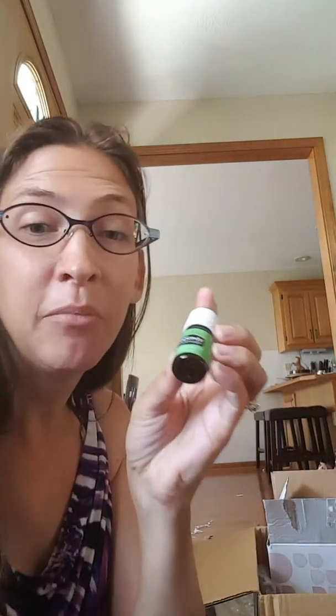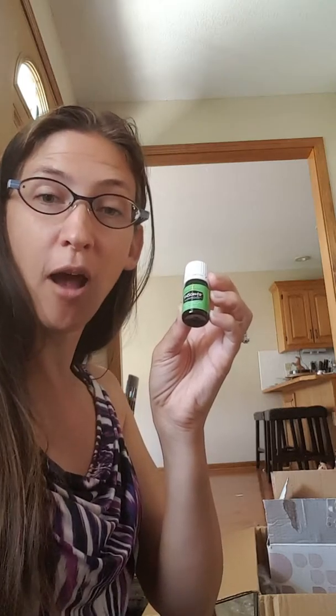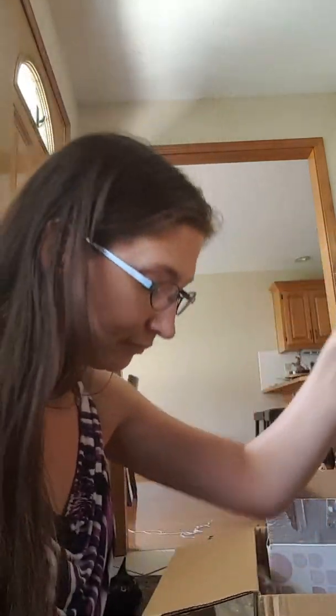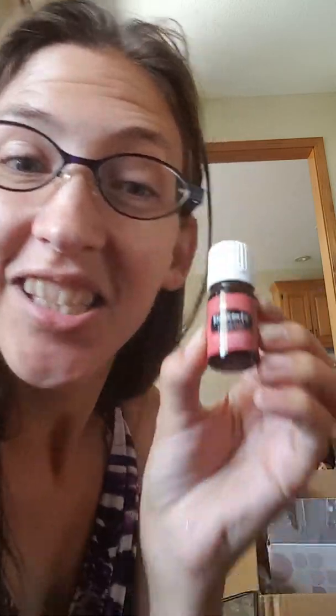KidScents TummyGize — if they eat, they need this. You rub one drop on their belly button before or after a meal, around meal time, and it helps them to digest things. We also have KidScents GeneYus — you can help your children focus by giving them a little KidScents GeneYus.